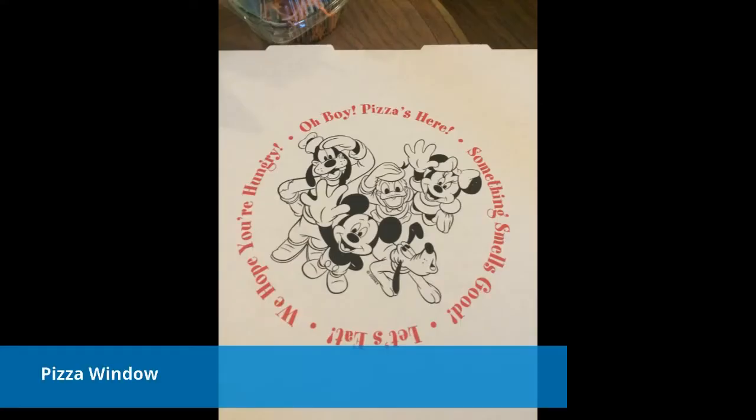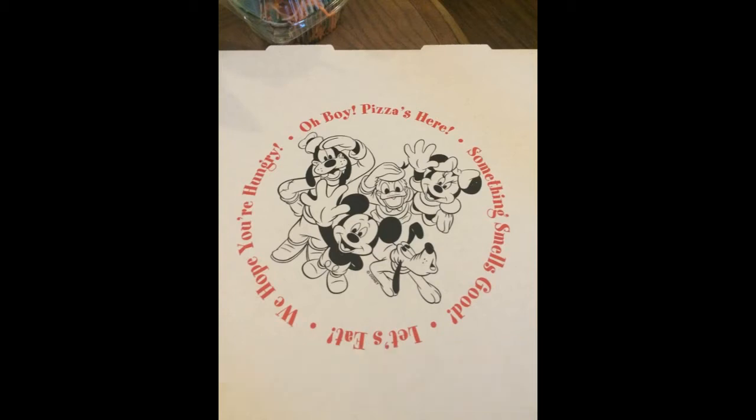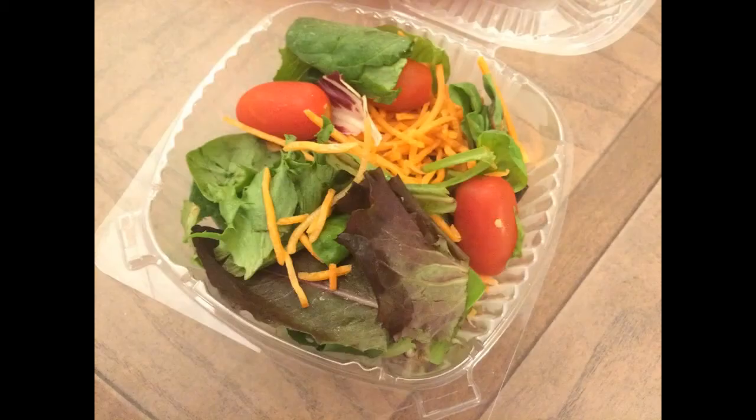Our first place that we ate at during our stay was the pizza window. It is near the bakery and the Italian restaurant on the Boardwalk. They have a lot of different options — pizza by the slice for $6.19, side salads for $4.49, chips, cookies for $2.99, and drinks for $2.99. If you are staying on property or even across the way at the Yacht and Beach Club, they do have whole pizzas you can purchase.